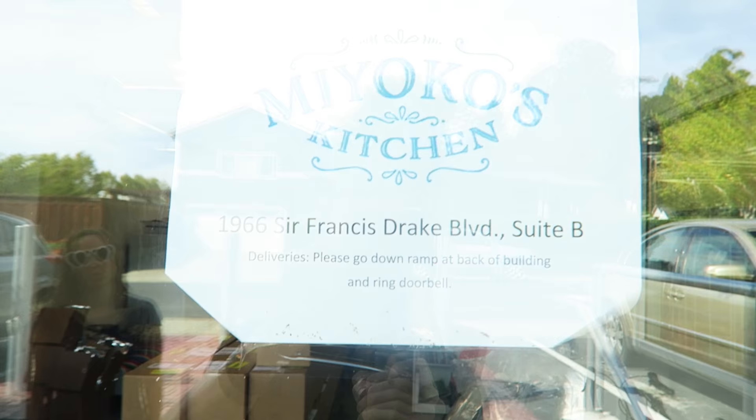We just arrived in Fairfax, California. We're at Miyoko's Kitchen. Miyoko makes vegan cheese. Let's go in and see what it's all about.